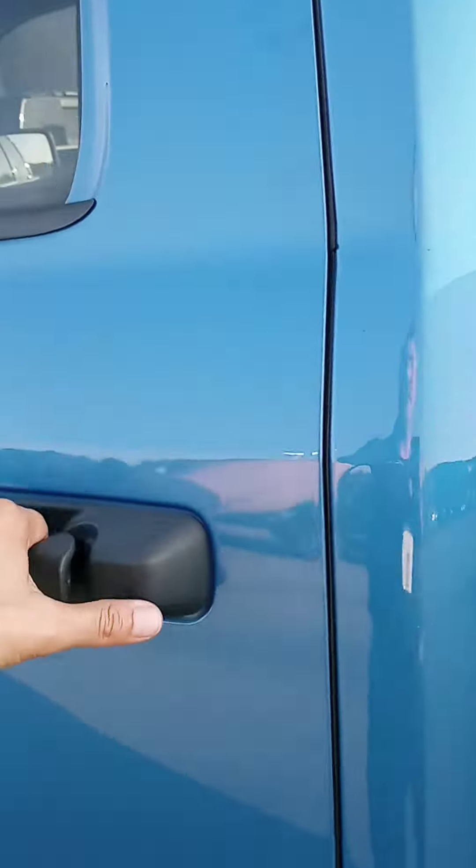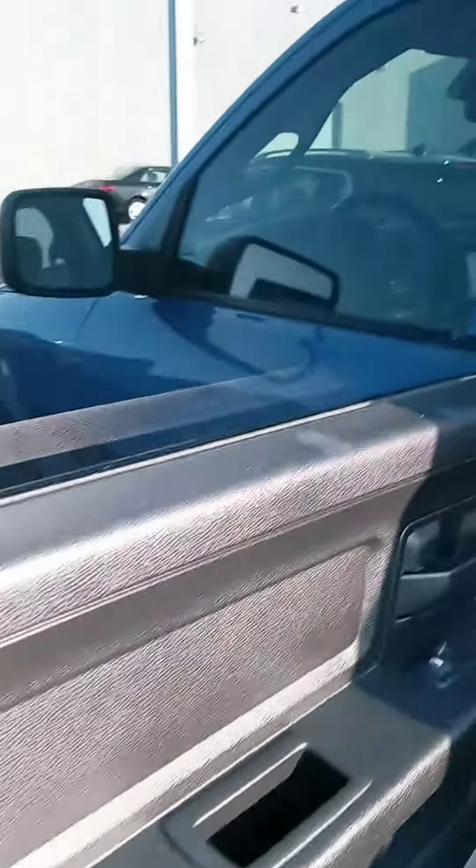Check out the interior here — again, it just came in. It ain't dirty at all, but you know, it needs to be vacuumed up. You can see the dark cloth interior.